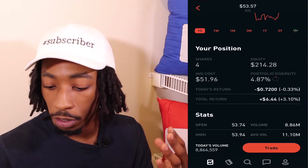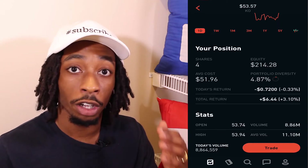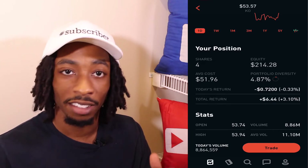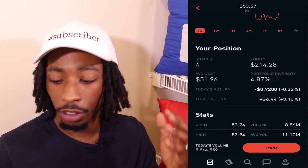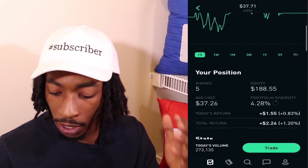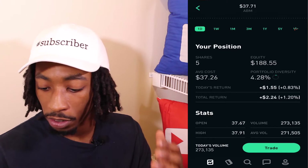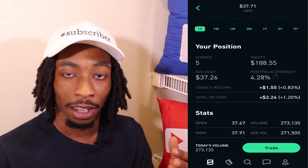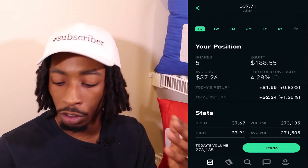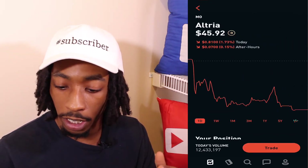Looking at Coca-Cola, the next dividend king, I have four shares with an average cost of $51.96. My total equity is $214.28, portfolio diversity is 4.87%, and my total return is $6.44, which is 3.10%. Moving to ABM, I have five shares with an average cost of $37.26, equity of $188.55, portfolio diversity 4.28%, and total return of $2.24, which is 1.20%.